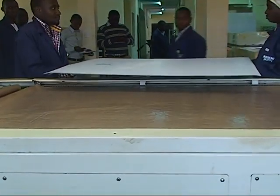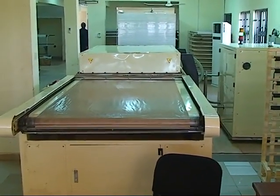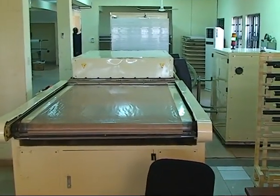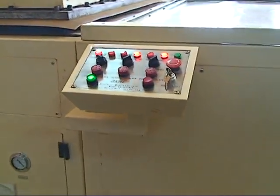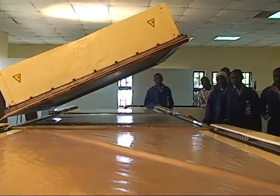Following this is the lamination of the laid cell, EVA, TPT, and the glass to become one entity. This is done via our 38kW, 50Hz frequency, and 380V alternating current laminating machine, capable of laminating both single and double cell solar modules.